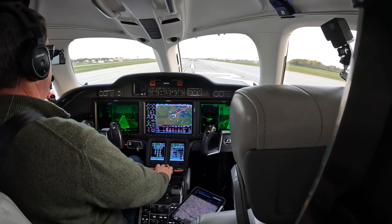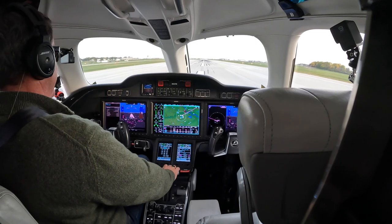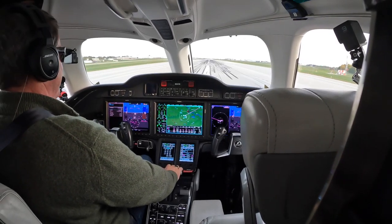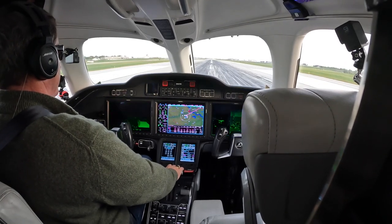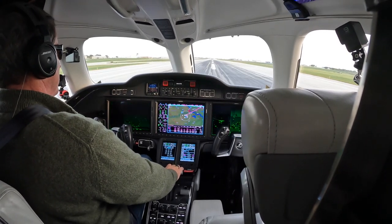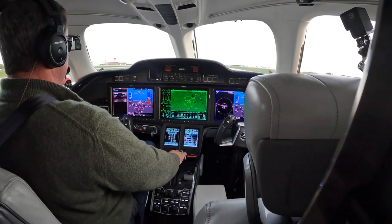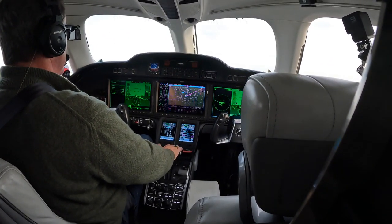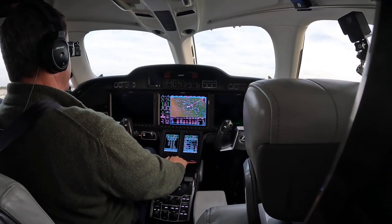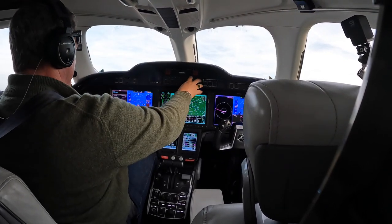Got takeoff power selected and achieved. Airspeed's alive both sides. There's my 80-knot cross-check. V1. Rotate. Positive rate, gear up, flaps up. Power amongst continuous thrust. Yaw dams engaged. Flight level change select.